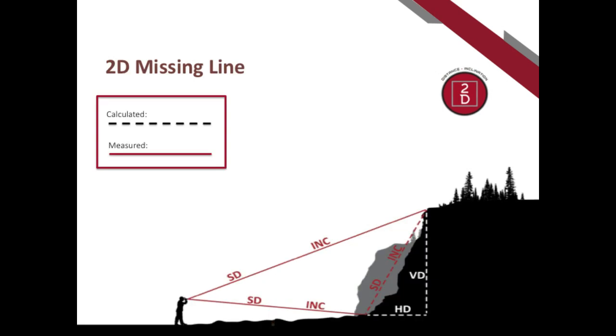Another built-in routine is called missing line, which finds the distance between two remote objects. With the 2D lasers, this is a vertical 2D missing line routine — a two-shot process. To find the slope of a hill, take a measurement to the top and then to the base, and the instrument automatically calculates the slope distance, vertical distance, horizontal distance between those two shots, and the slope percent grade.